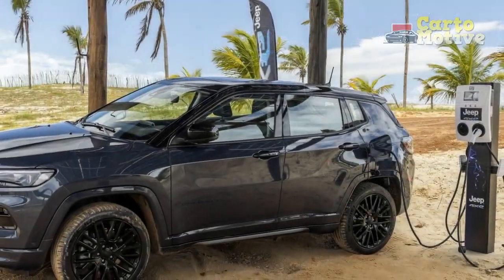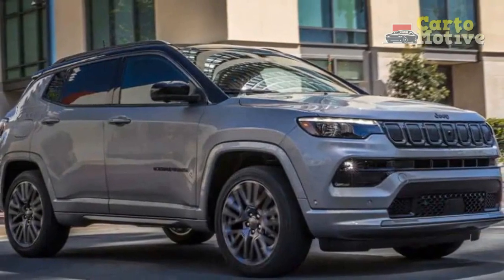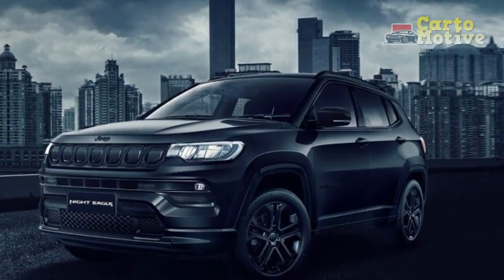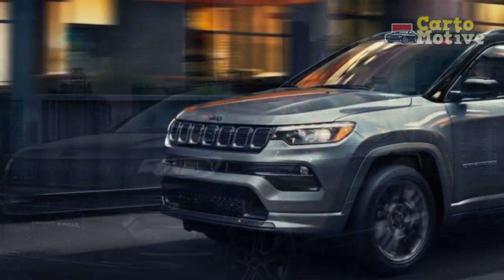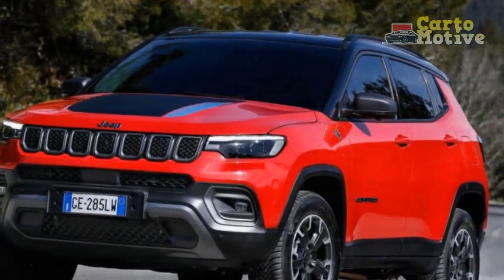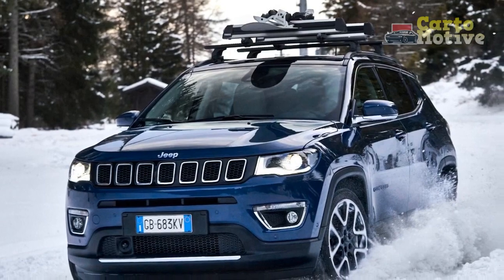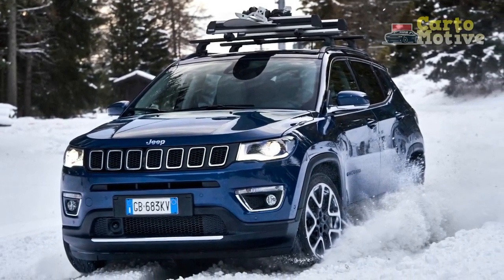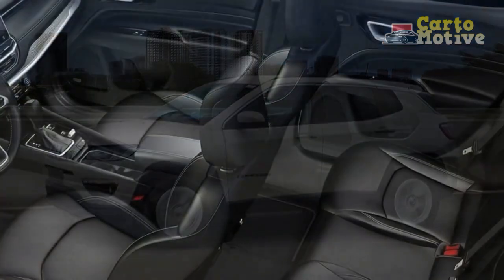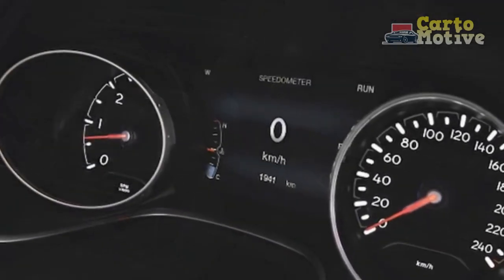Higher trim Compasses add 18-inch wheels, leather upholstery in synthetic or genuine types, a hands-free power liftgate, keyless entry with push-button start, remote engine start, a heated steering wheel, power driver's seat adjustment, and dual-zone climate control. Safety features are comprehensive: the base Sport has forward collision warning, automatic emergency braking, lane departure mitigation, blind spot monitor with cross-traffic alert, driver attention warning, and rear seat reminder. Higher trims add front and rear parking sensors, while automated parking, surround-view cameras, and adaptive cruise control are available in bundled option packs.